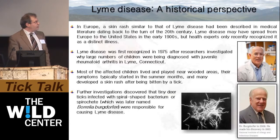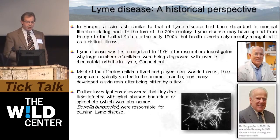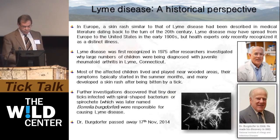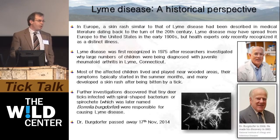It was not until 1982 that investigators discovered that the deer tick or black-legged tick was actually infected with a spiral-shaped bacterium. This spirochetal pathogen, known as Borrelia burgdorferi, is named after the entomologist Willie Burgdorfer, who along with investigators at the State University of New York at Stony Brook were able to identify it as the causative agent of Lyme disease. Unfortunately, just last month Dr. Burgdorfer passed away after many decades of making seminal contributions to our understanding of Lyme and other tick-borne diseases.